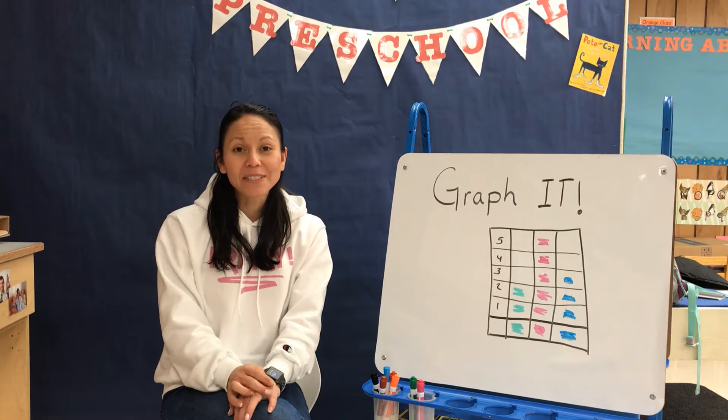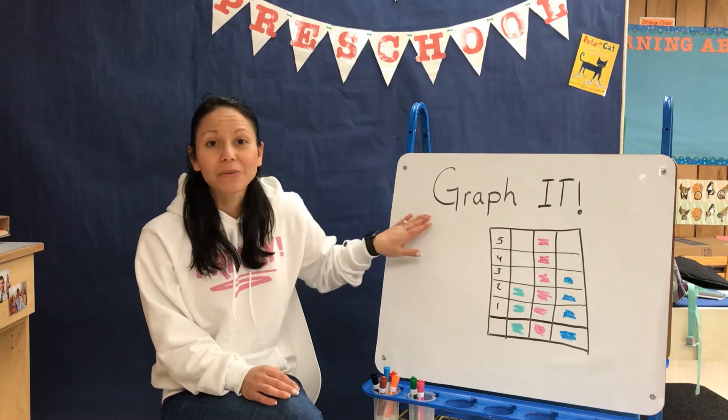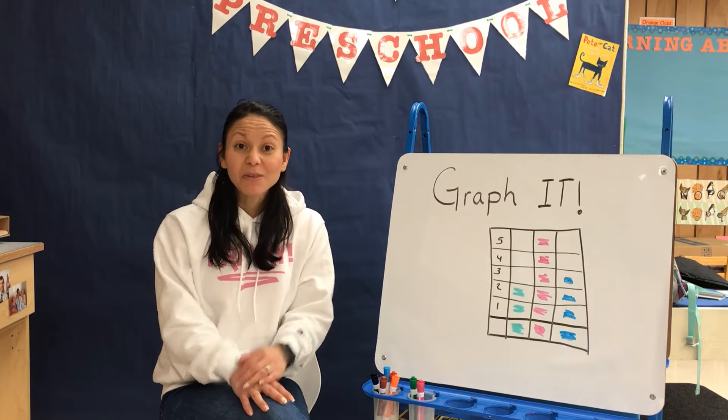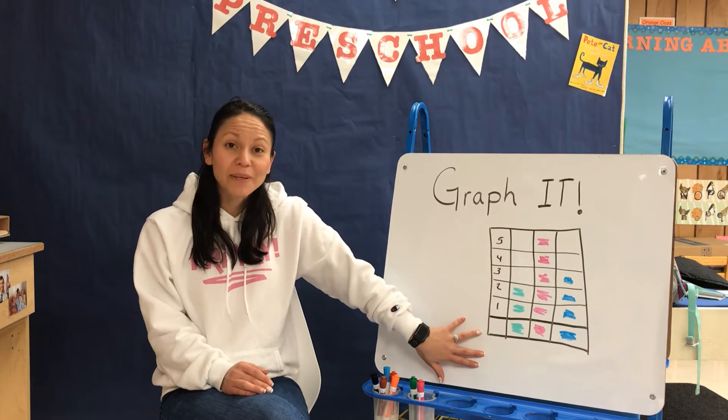Hi Apple Preschoolers, how are you today? I hope you're having fun. Today we're going to be doing graphing and we're going to be using all the skills that we learned throughout the videos to get our picture graph done.